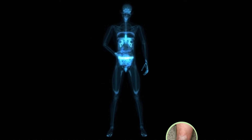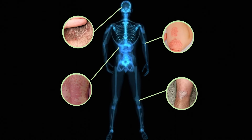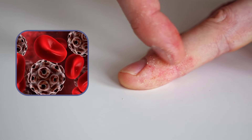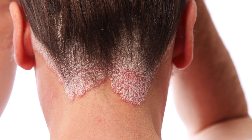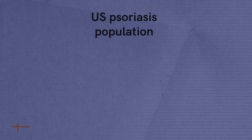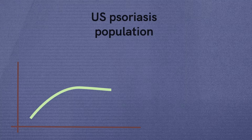Psoriasis is an autoimmune skin condition that causes red, itchy, scaly patches, most commonly on the knees, elbows, trunk, and scalp. It happens when a person's body mistakenly attacks its own tissue, causing it to overproduce skin cells and lay down plaques on the skin. Only in the U.S., psoriasis affects more than 3% of the population — that is more than 7.5 million U.S. adults.